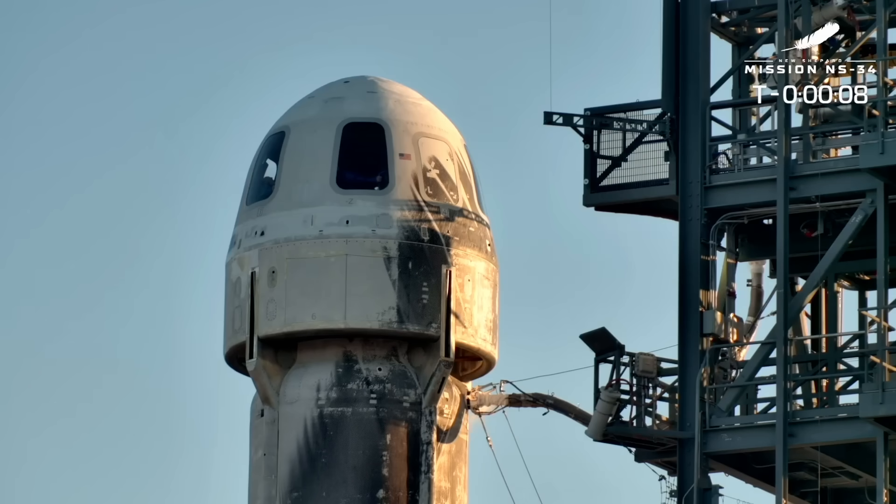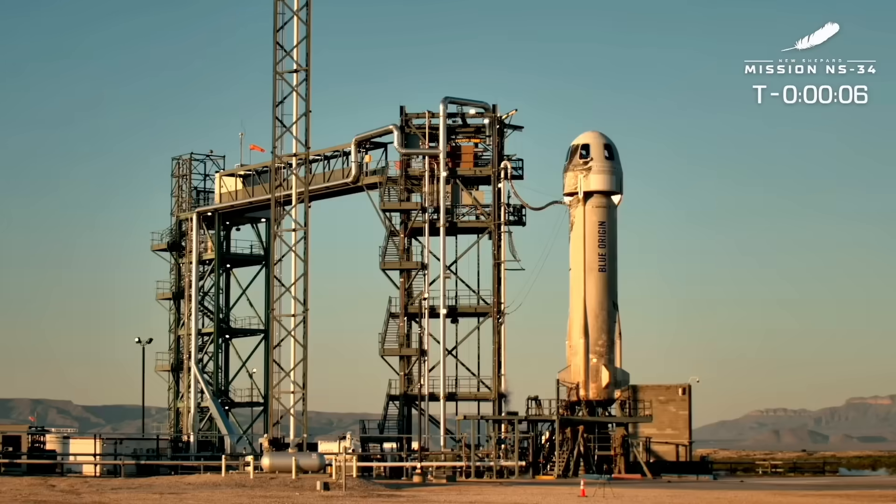Nine, eight, seven, six, five, four, command it to start, two, one.